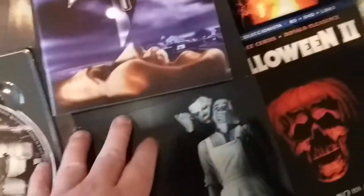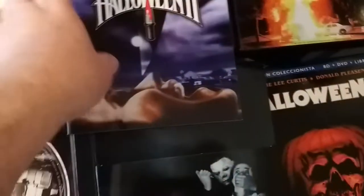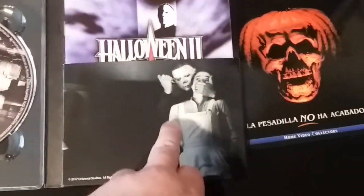It comes with an excellent little booklet as well — there you have the booklet. And the booklet just slots in — you have a cool image there.